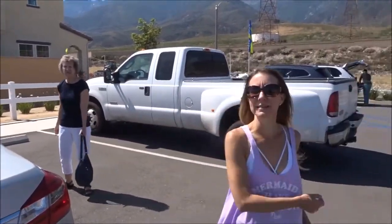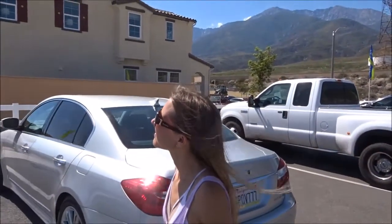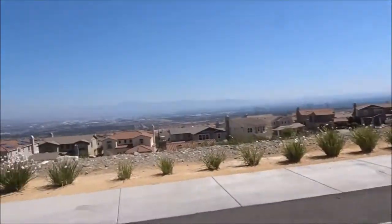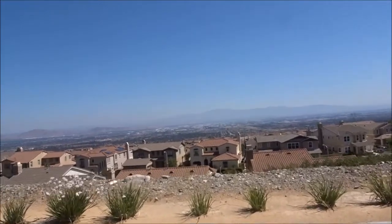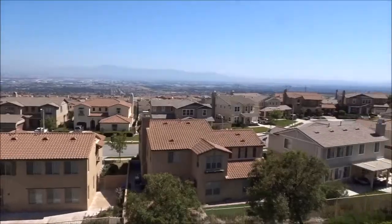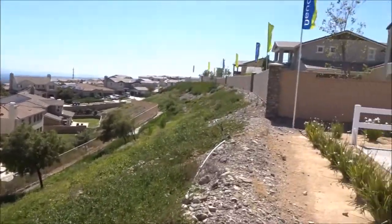We're still in Rancho Cucamonga at Benchmark Homes. The name of this neighborhood is Benchmark Communities — that's all I can tell you yet. But look at this view. We are up in the mountains. Let's go see the models.